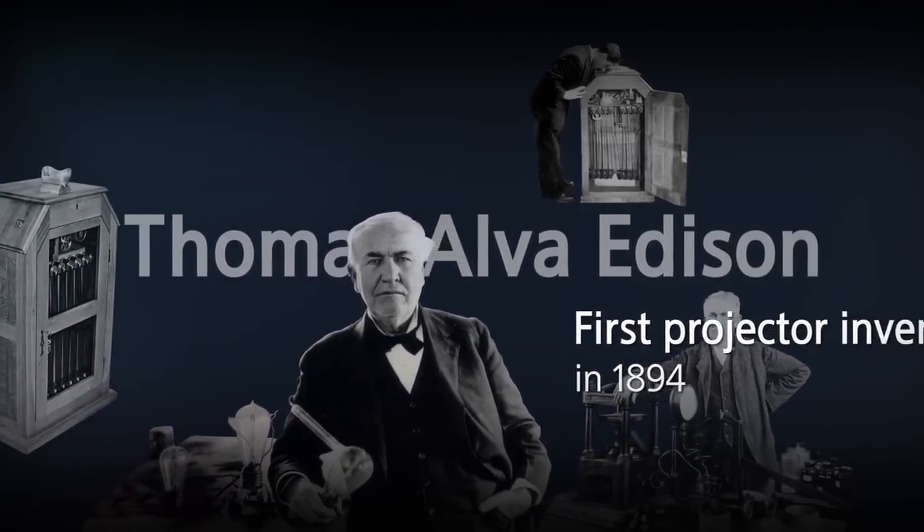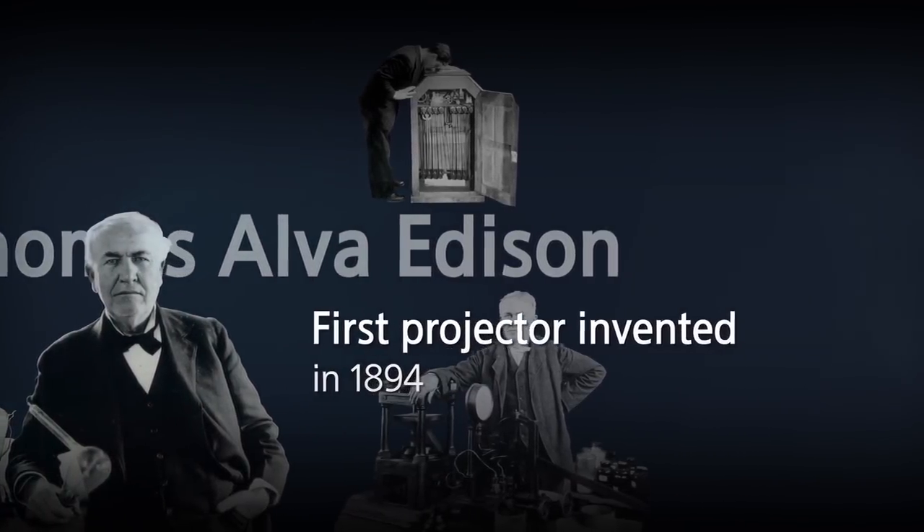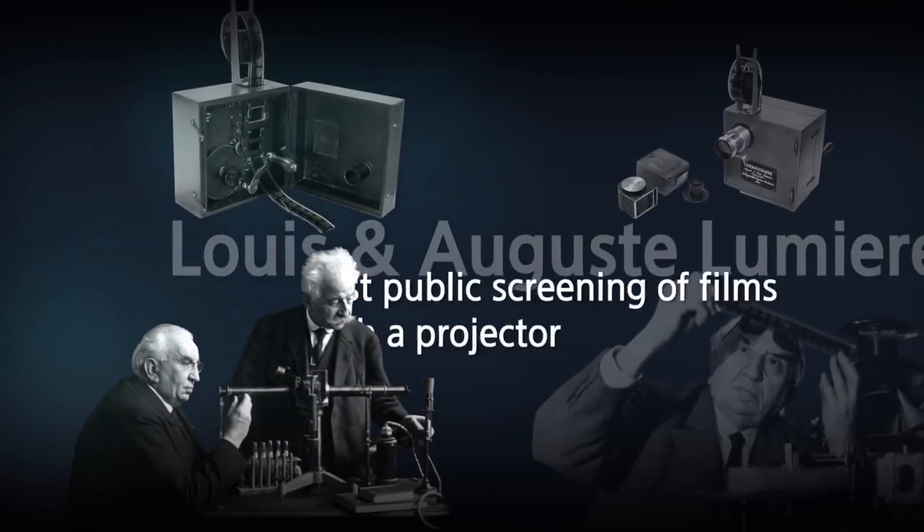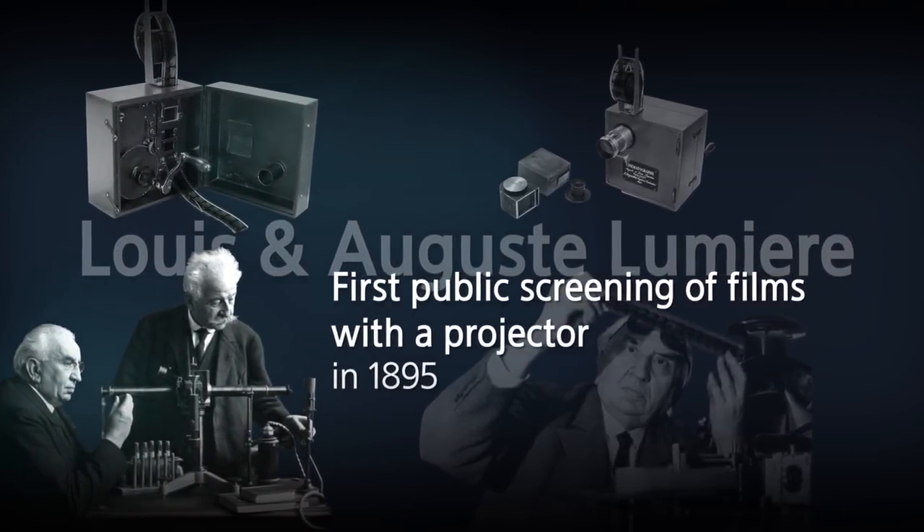In 1895, a year after Thomas Edison, a U.S. inventor, introduced a projector, the Lumiere brothers showed a movie using a projector for the first time.